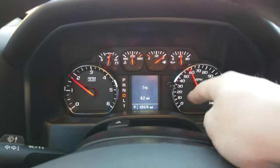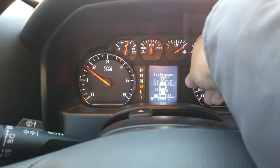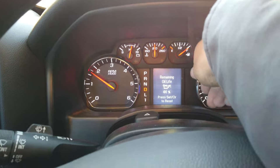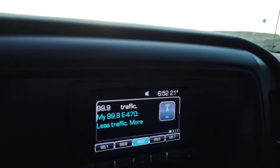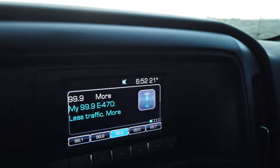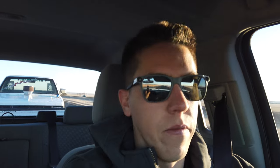Just zeroed out the trip meter, zeroed out the fuel mileage reader — I'm going to calculate it manually a few times throughout the trip to really see what it gets. Put the mile per hour on there so I can keep an eye on it. It is 6:52 in the morning and we've got a whole lot of driving to do. That's where I used to work — I used to inspect and weld the big towers on the turbines. And now driving past that to head to a job in the automotive industry.